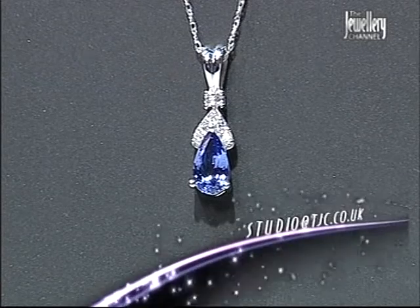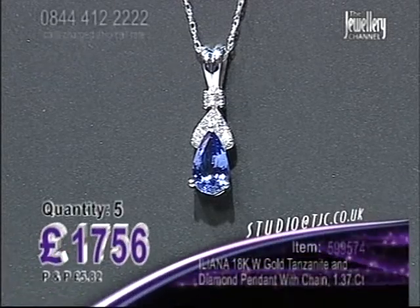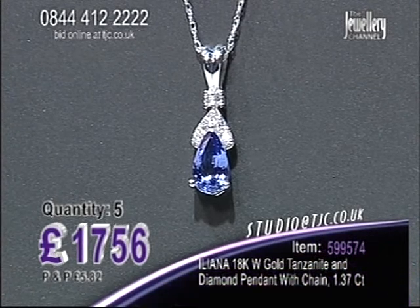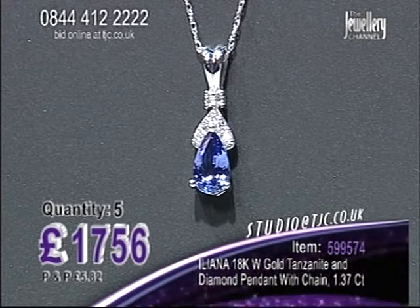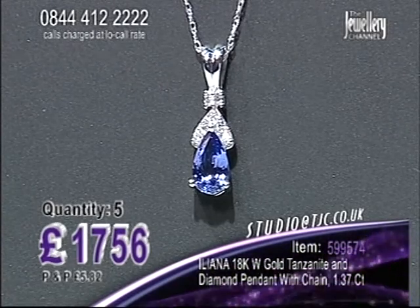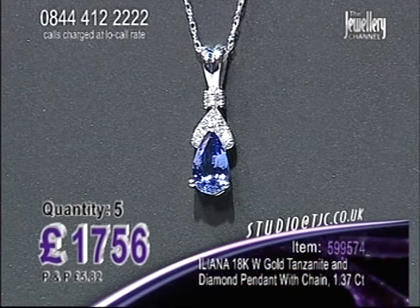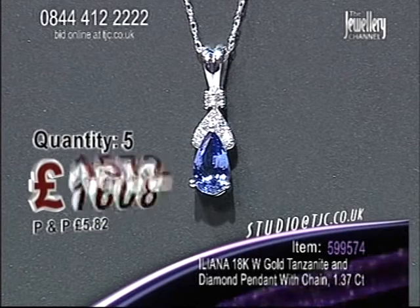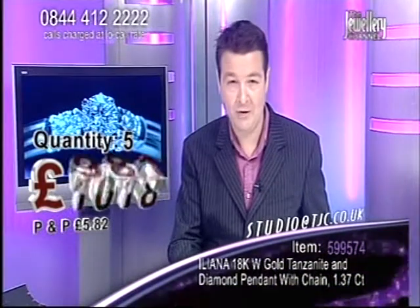One to one. Five in the auction. 18 carat white gold tanzanite and diamond pendant, and it comes with the chain, 1.37 carats. Let's get a price down for you — falling price auction, five spaces.